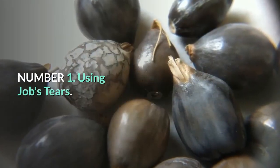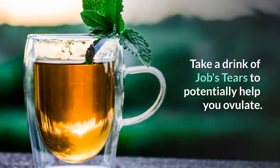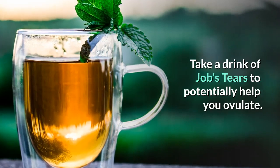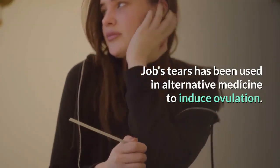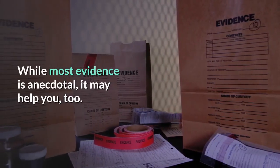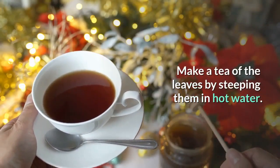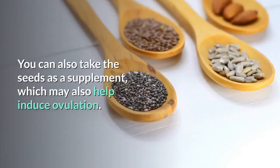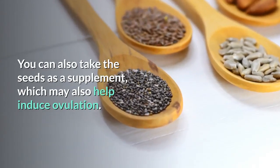Number 1: Using Job's Tears. Take a drink of Job's Tears to potentially help you ovulate. Job's Tears has been used in alternative medicine to induce ovulation. While most evidence is anecdotal, it may help you too. Make a tea of the leaves by steeping them in hot water. You can also take the seeds as a supplement, which may also help induce ovulation.